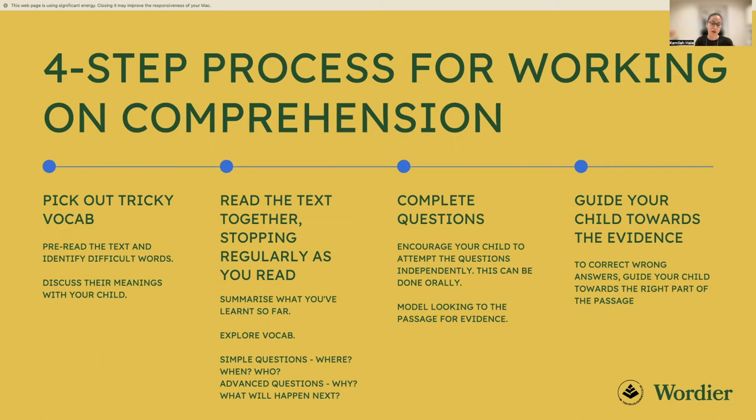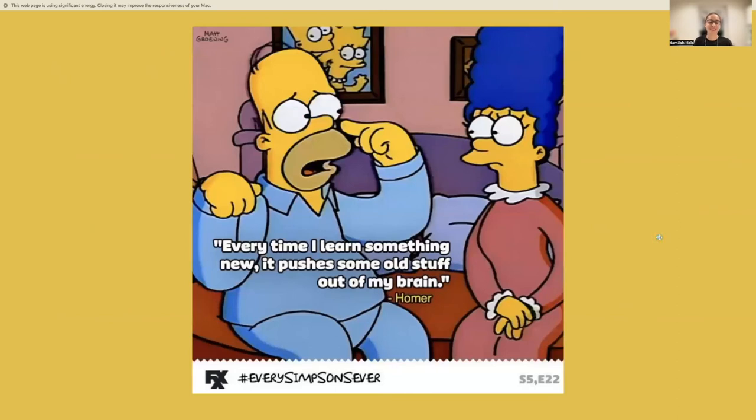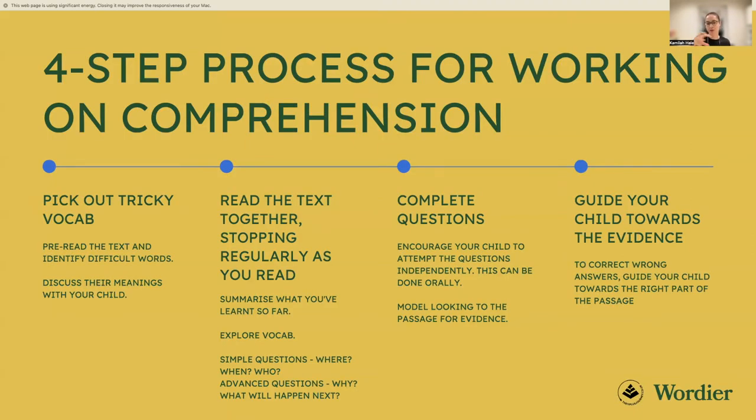That summarising skill is important because 11 plus exams with written answers often ask children to describe how a character is feeling in their own words. Even if you've discussed vocabulary before diving into the text, do come back to it during reading — there's a good chance your child has forgotten it, as new information can push old information out. Explore the vocab as you go through the passage.